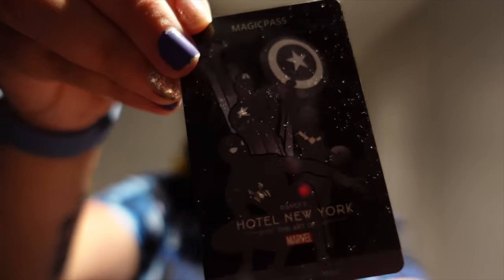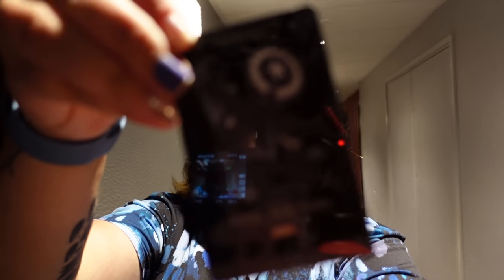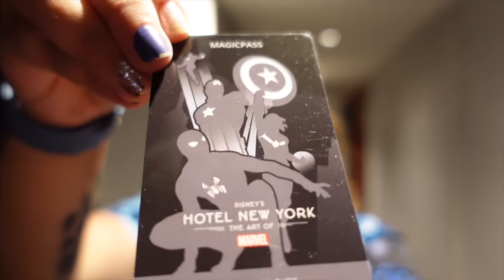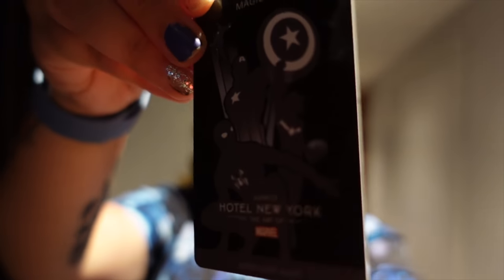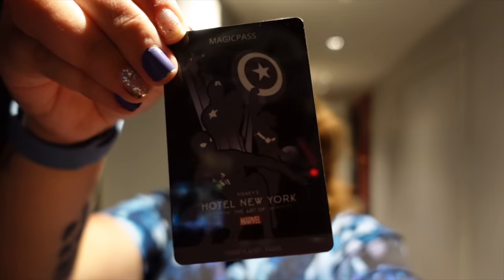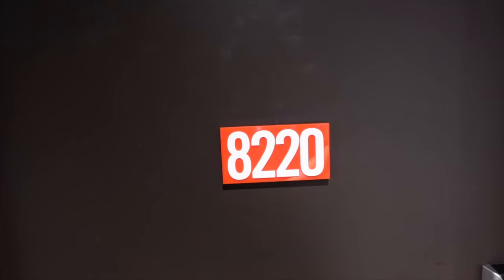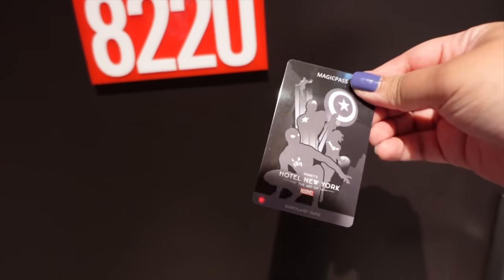The first thing to note is that the cards they give you — your magic pass — will be different. If you're staying club level at Hotel New York you get a really shiny black and white silvery one, whereas the regular ones are red and have more colour to them. So here we go, room number 8220, let me get my key here.